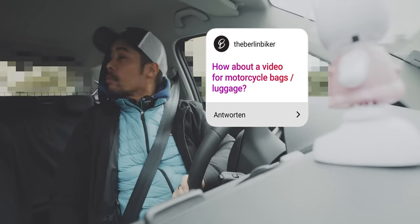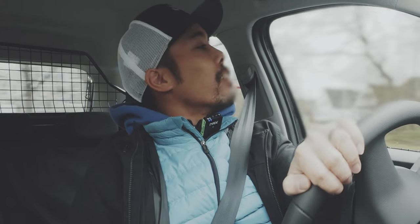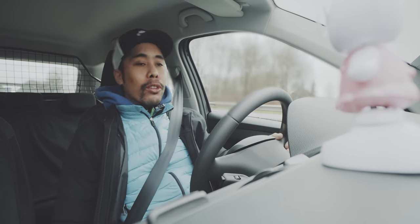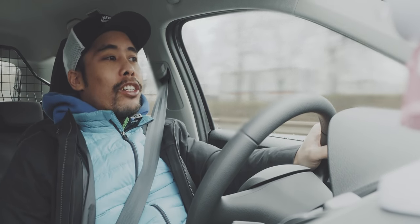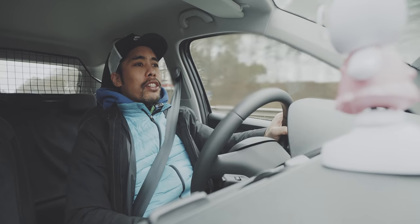The next question is: how about a video for motorcycle bags and luggage? As you can see, I'm currently in the car. It is December and the temperature is about 2 degrees Celsius, which is obviously pretty cold. That is why I'm not on a motorcycle right now — not because of the cold, because I just got myself a heated jacket with a battery, so riding in the cold is not a problem. Rather, it's the streets being very slippery. Yesterday it rained and with temperatures close to 0 degrees Celsius, chances are pretty high that the streets are slippery.